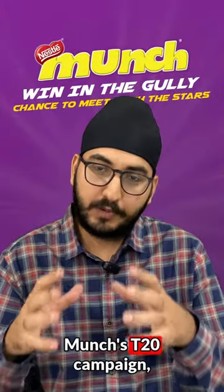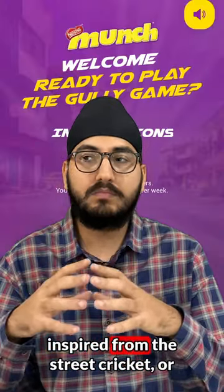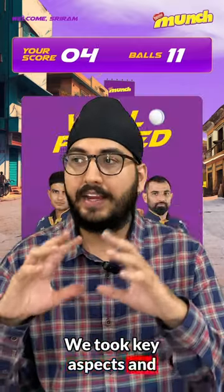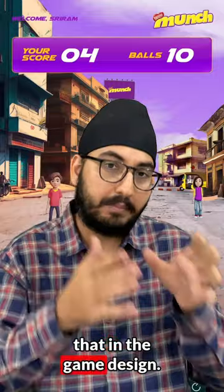Themed around Munch's T20 campaign, we built an incredible cricket game inspired by street cricket, more commonly known as Gali Cricket in India. We took key aspects and elements from across the streets of India and incorporated them into the game design.